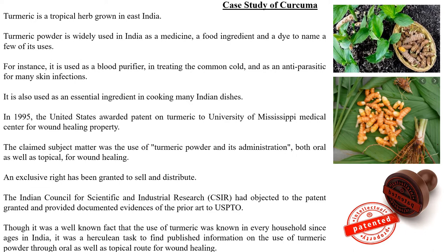Though it was a well-known fact that the use of turmeric was known in every household since ages in India, it was a herculean task to find published information on the use of turmeric powder through oral as well as topical route specifically for wound healing.